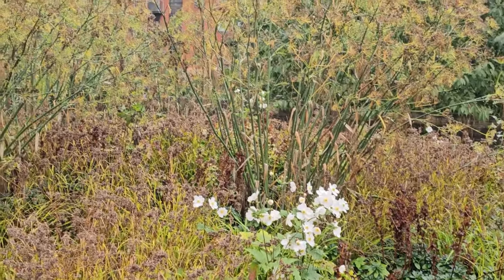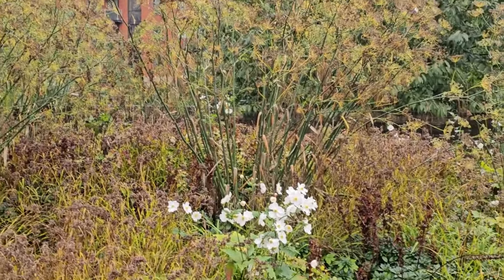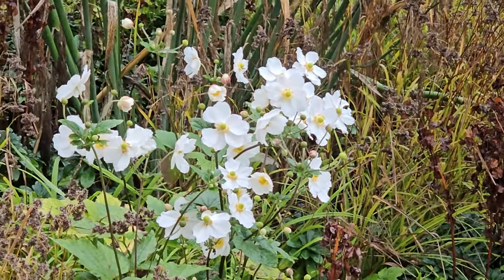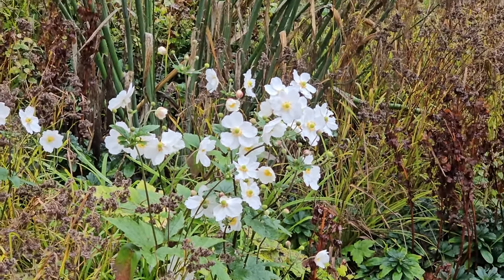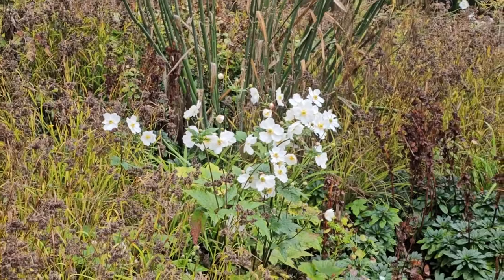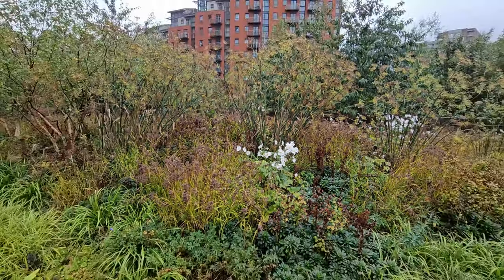My favourite flower — Japanese anemone, Honorine Jobert. What a lovely name. If I'd ever had a girl I think I would have called her Honorine. Mr Jobert was a gardener in France in the 1800s and when that strain was developed he named it after his daughter, Honorine Jobert.